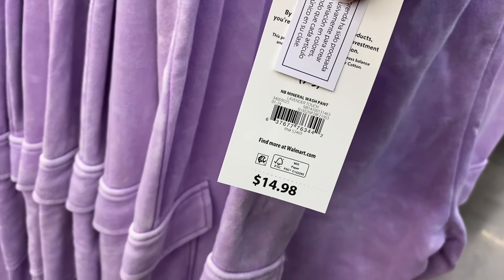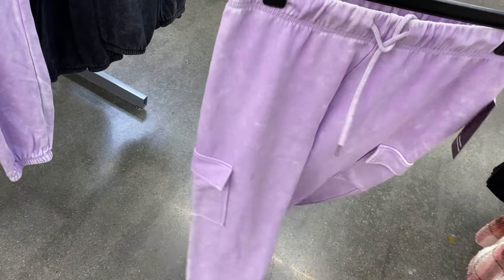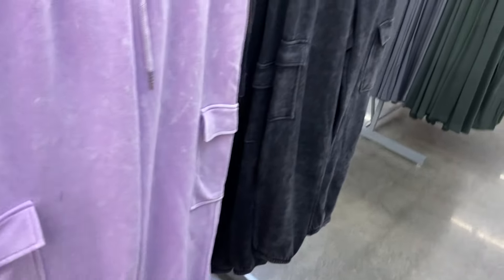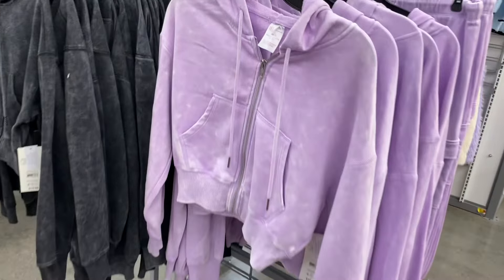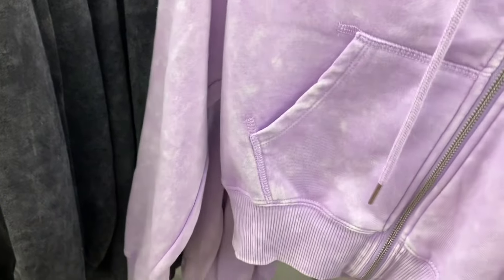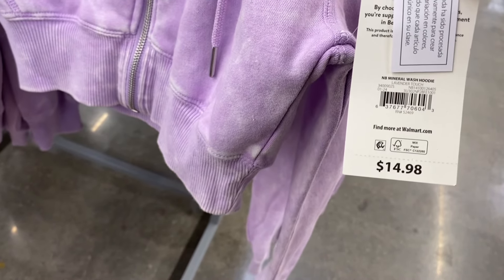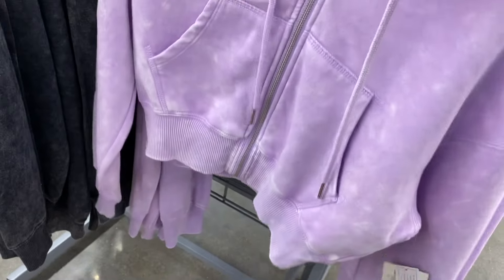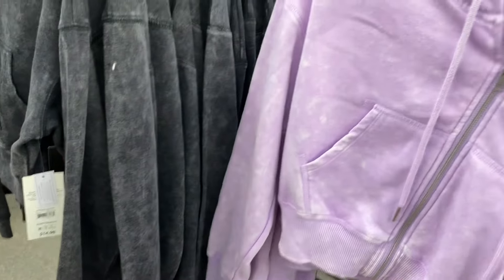Next to the joggers they have matching tops. The mineral ash pants are $14.98 with cargo-style side pockets and a drawstring, also available in black. The matching mineral wash hoodie is also $14.98 by No Boundaries, extra small to 3XL. The tops look cropped but it probably depends on your height. I think they'd make a really cute outfit together.